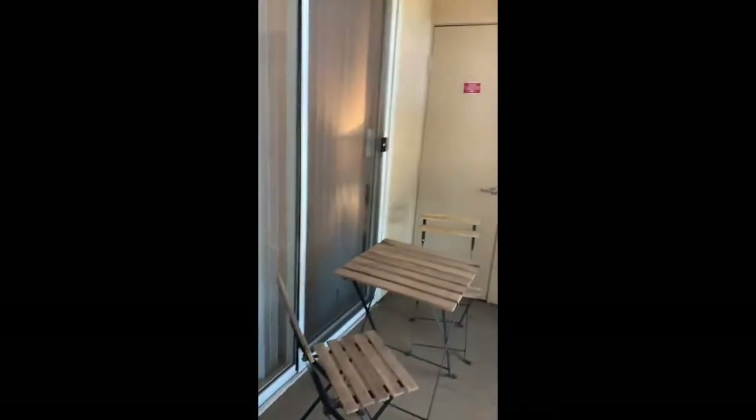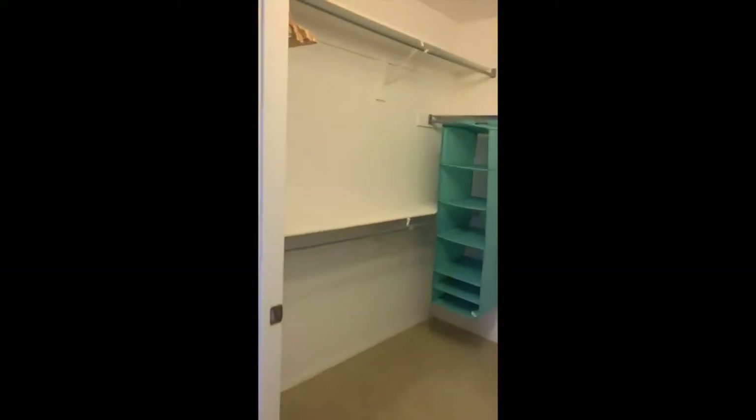This unit has an in-unit washer and dryer on the patio. As we step into the master bedroom, it's a shared bedroom — meaning two people to a room — that comes with desks, chairs, lamps, and of course its own walk-in closet with shoe and clothes organizers as well as hangers.